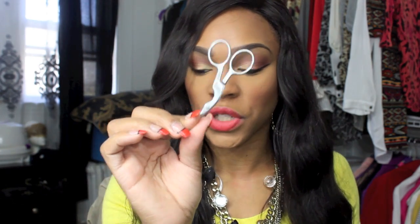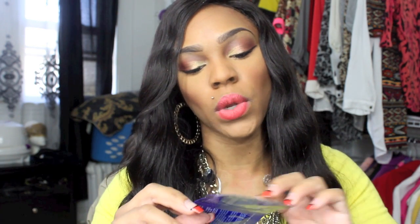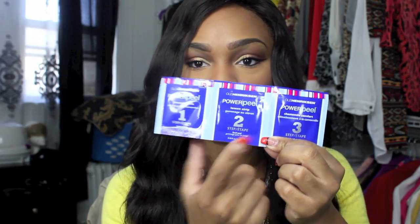I also got a pair of small scissors, which I need for my kit, and another spoolie to help groom brows. I also got the Ola Hendrick Power Peel set — it comes with step one, step two, and step three — so I got a sample of that.